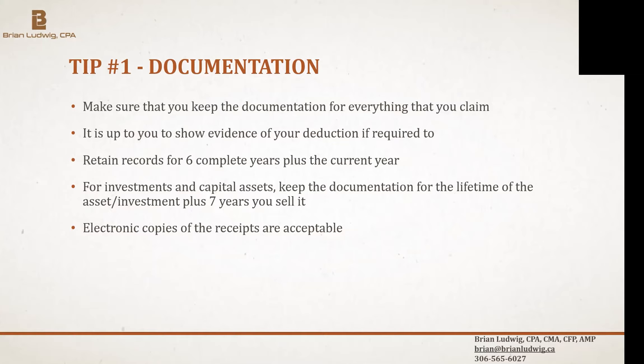When it comes to record keeping, always keep in mind you have to keep your records for six complete years plus the current tax year. We're currently in tax year 2021, so that means you have to keep your records going back to 2015 onwards for this year.